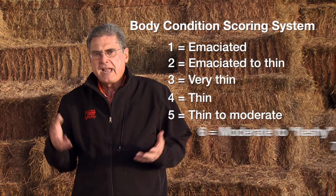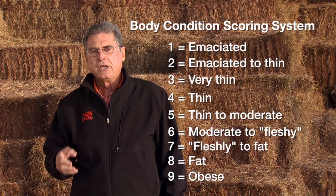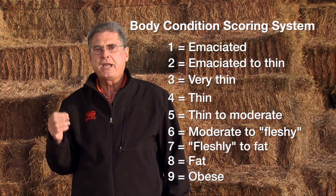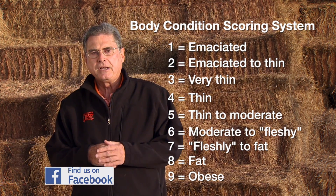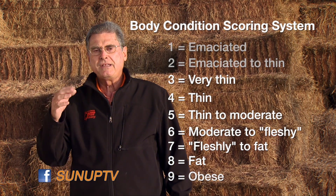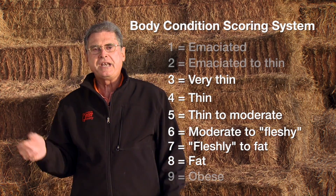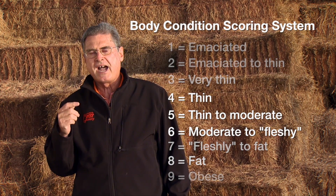We use a one through nine body condition scoring system, and it's meant to cover all of the biological possibilities of beef cattle that you might see out on ranches — with one being the most emaciated, thin animal you can ever imagine, down to nine being a very obese cow. Most of the cattle we work with on ranches will be in the neighborhood of three through eight, and 80 to 85 percent of cattle will fall in the middle scores of four, five, and six.